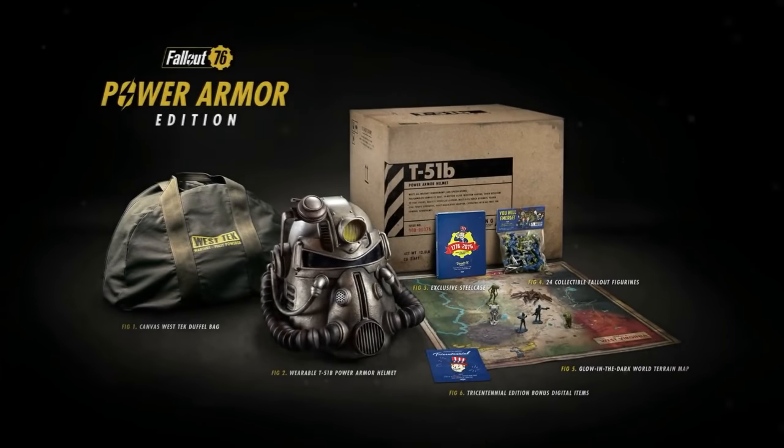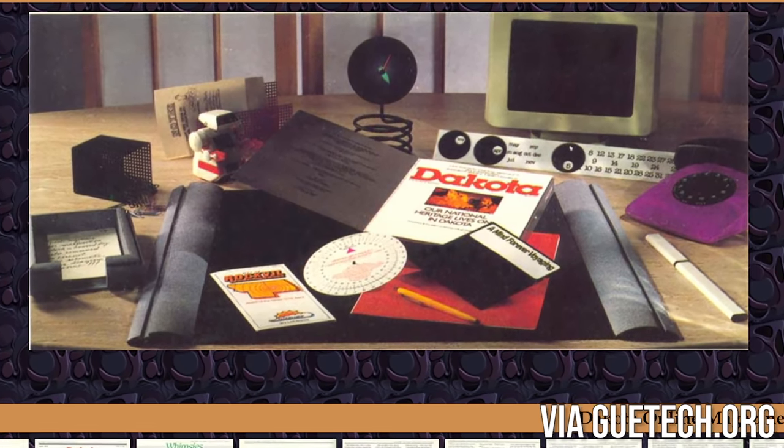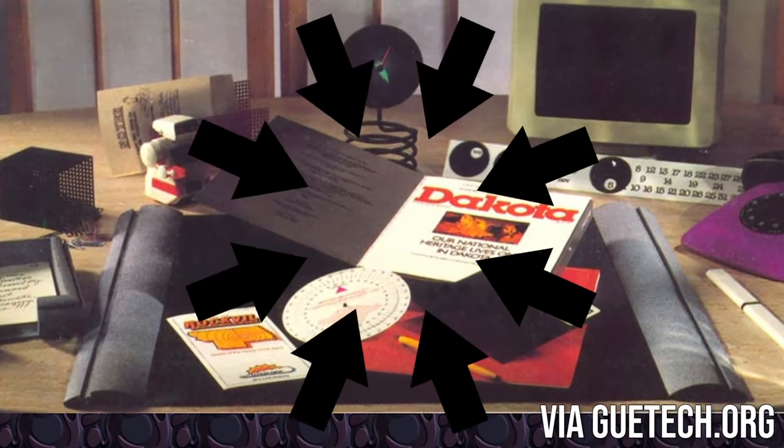We still get a few games that give you some stuff when you buy them — special editions are huge. But the difference is that those cost more, sometimes a lot more. Way back when, many games came with free bonus stuff just to be like, hey, this game's worth it.